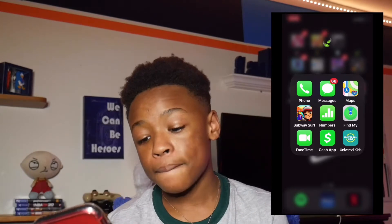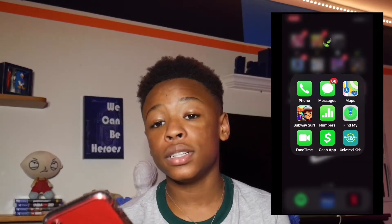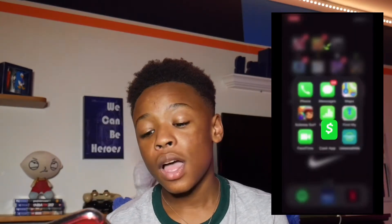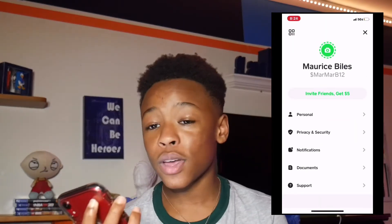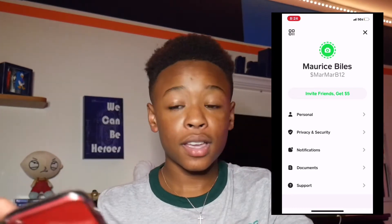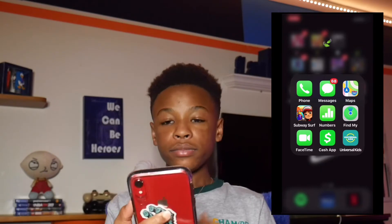Numbers and Find My iPhone also come on the iPhone so I'm not going into detail with those. Then we have Cash App — I basically use Cash App to receive money. If y'all want to send me some money, that's my Cash App right there.